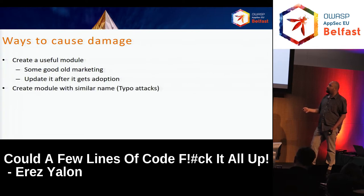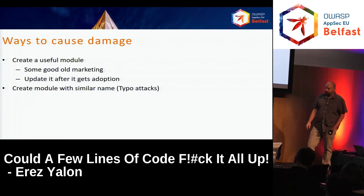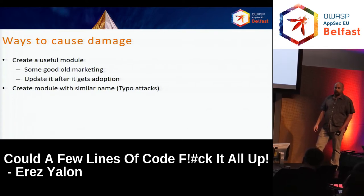Another scenario: create a module with a similar name — a typo attack. It was actually done a few times. The most famous one is CoffeeScript. Someone created a malicious package named CoffeeScript but with only one F. The real CoffeeScript was downloaded about 20K times a month, and the one-F CoffeeScript got about 3,500 downloads — a really big number of people who downloaded the wrong thing just because of a typo.